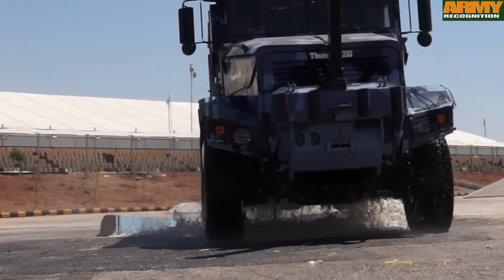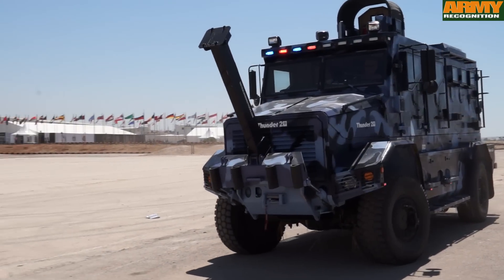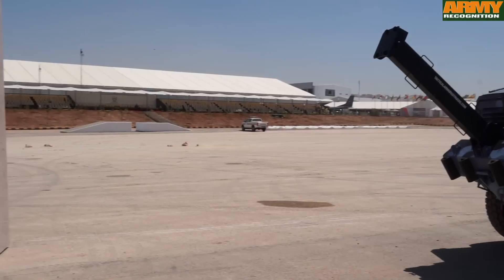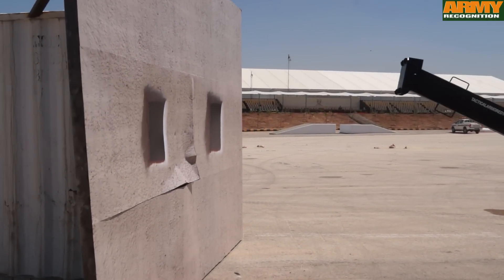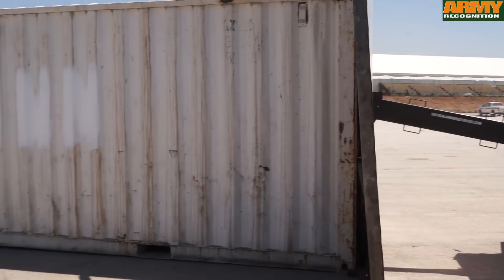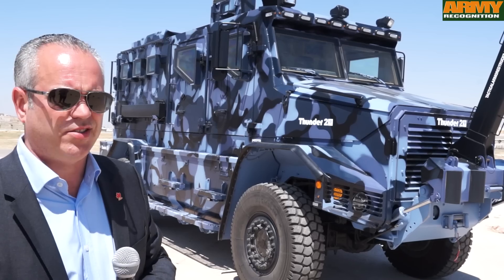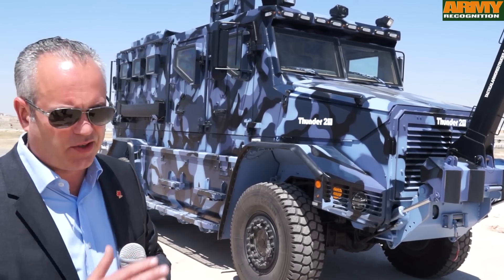The truck now stands at about 15,000 kilograms, so we have a very good payload on the vehicle. I almost want to think of this truck as a Swiss knife — it's a truck that can be used in many operations. One of the best features is the speed of the vehicle; it can go up to 130 kilometers per hour while still having a lot of torque to climb obstacles.